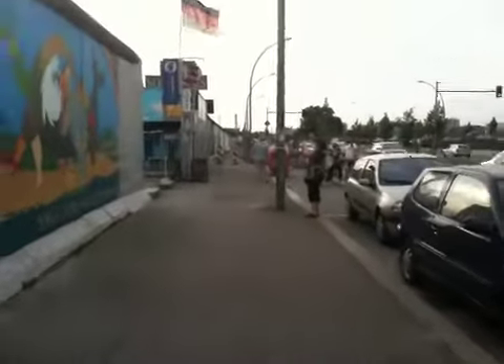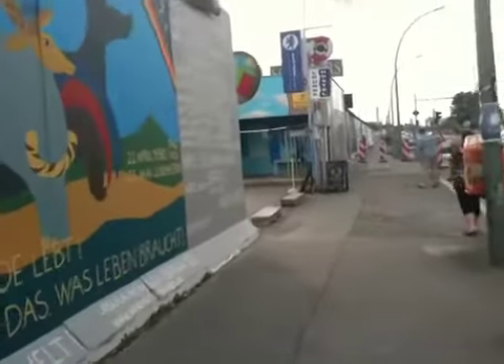You can see the TV tower in the background. It's part of the communist relics. We're gonna have dinner there later, I guess. This is pretty cool.